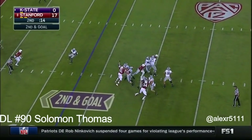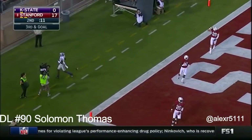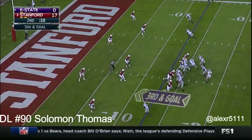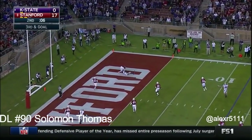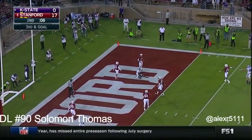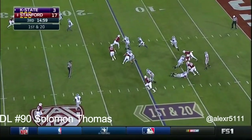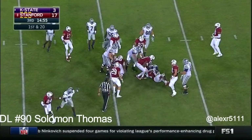Hurts with time — throws to the end zone, incomplete. Hurts under pressure, to the corner — incomplete. Here comes a corner blitz, and it's Jones running the football; he breaks it back with some space.